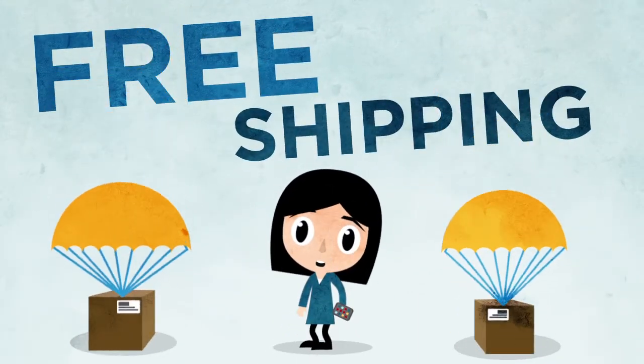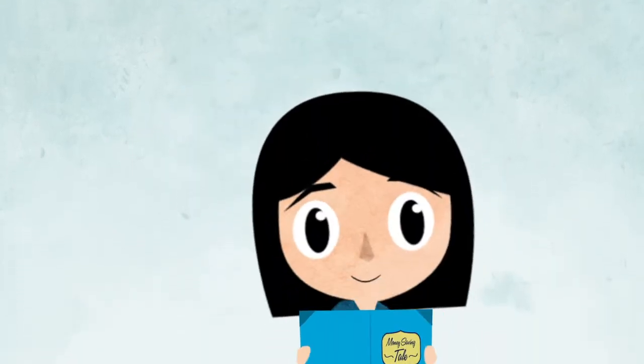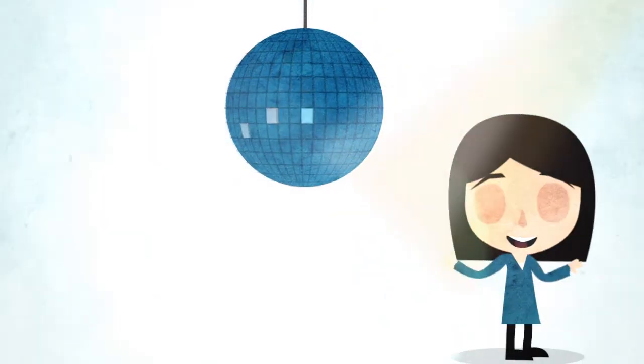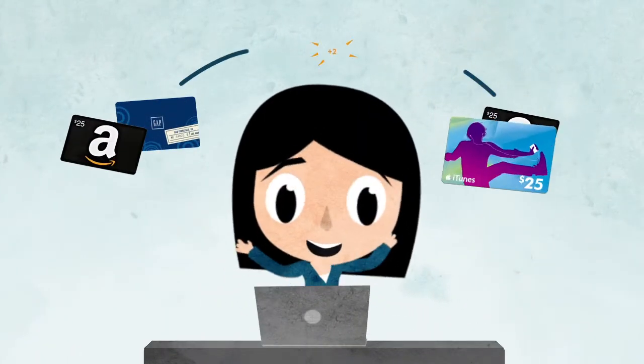If you bought a gift card on any other site, that's where the story would end. But this money-saving tale is just beginning, and now is when things really get fun. With every gift card you buy on Delight.com, free points get added to your account.